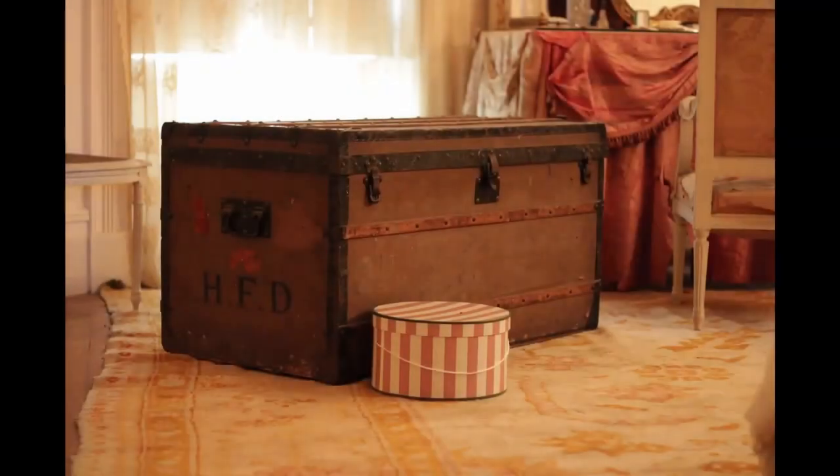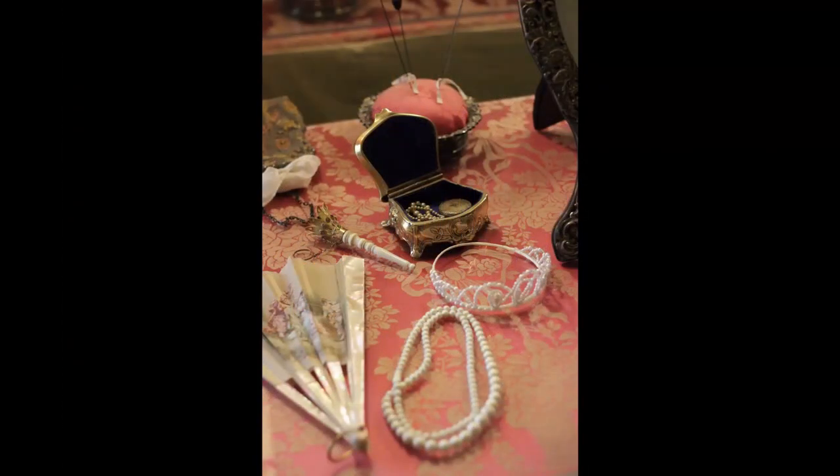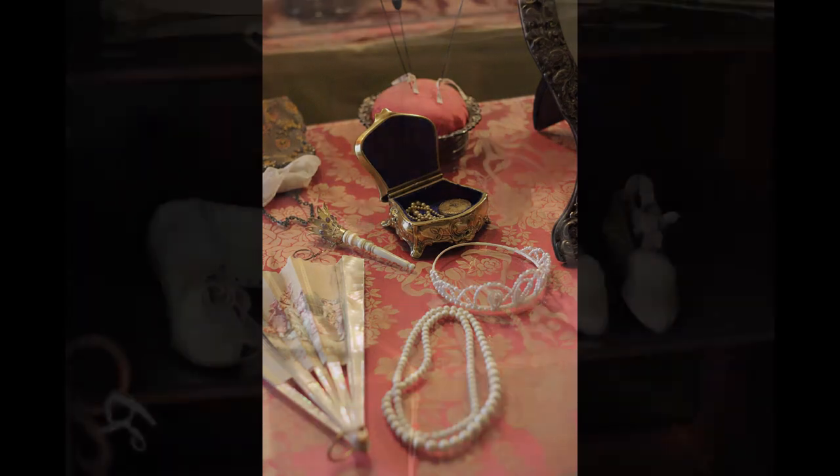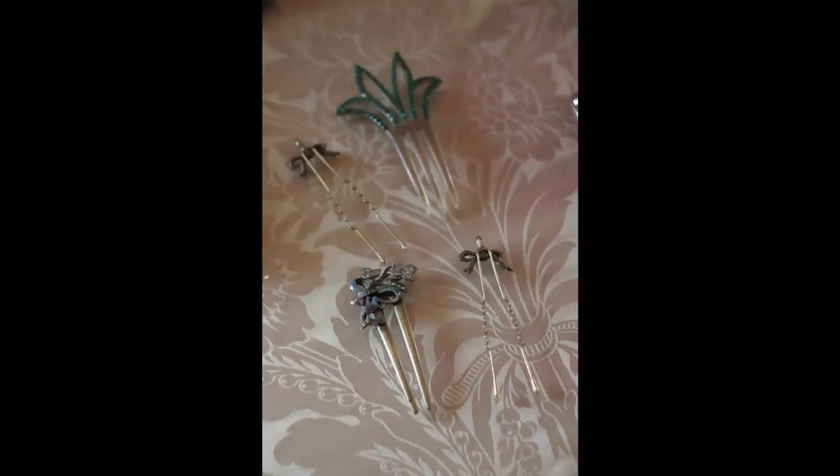One of the room's more interesting collections is the Louis Vuitton steamer trunk which dates back to 1893. It exemplifies what a female guest would bring when she would visit the Mills and was likely one of several or more trunks that would house her wardrobe and belongings during her stay.